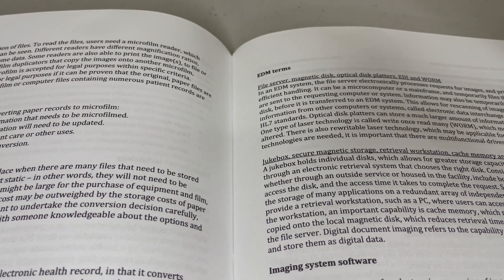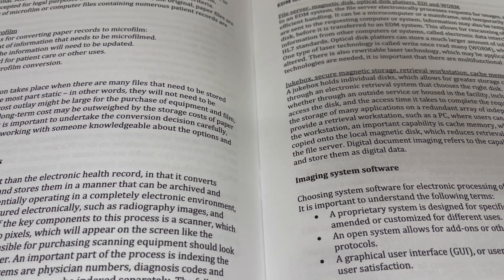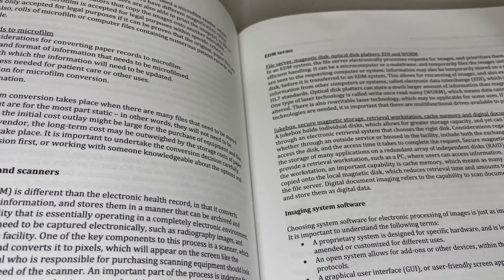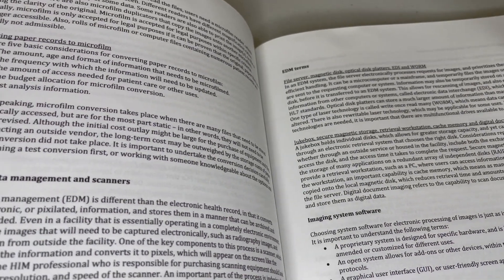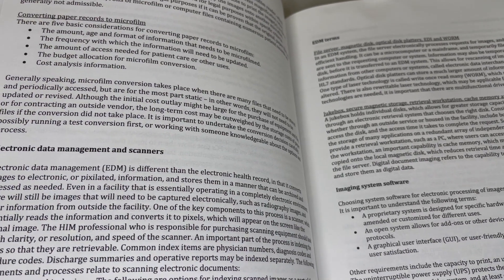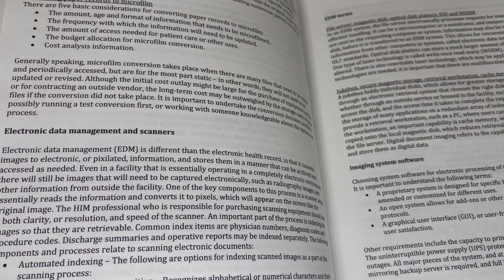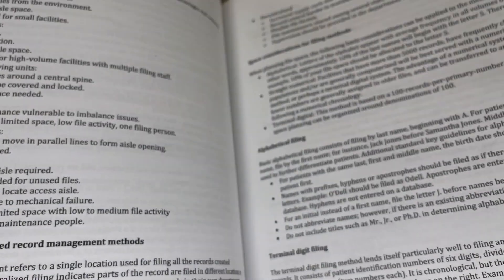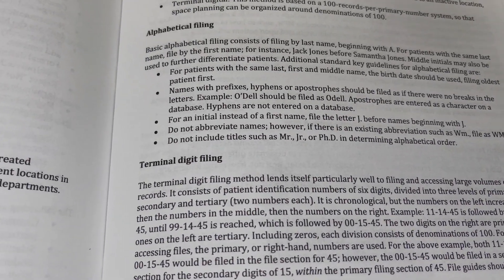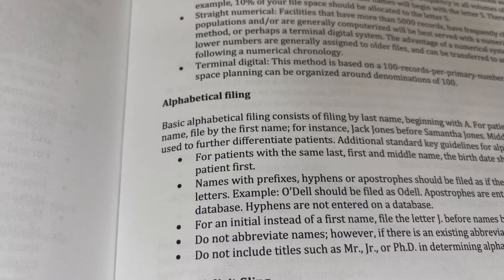Other things actually covered include health data management, health statistics and research support, information technology systems, organizational management, privacy, security, confidentiality, legal and regulatory standards, practice tests, practice questions, key guides, tip sheets — things that help you prep and better study. It also covers ways to test yourself and overcome things like test anxiety, giving you a lot of different tools to help with those things.